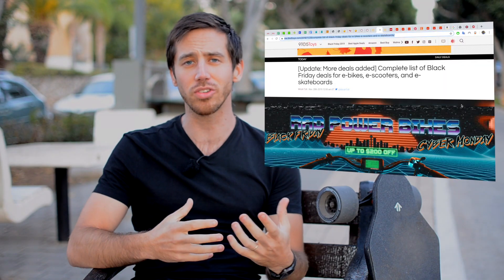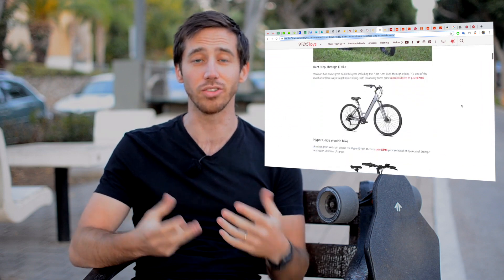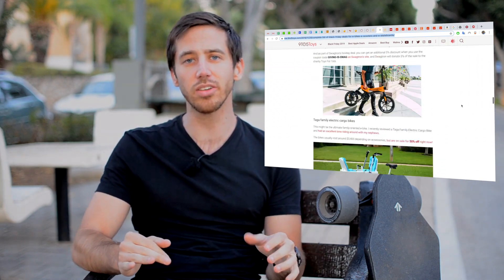Hey everyone, Micah here with ebikeschool.com, and today I want to bring you guys the best Black Friday deals I could find on electric bicycles, scooters, and skateboards. I've been researching this for a few days because I wrote an article for Electrek as well as 9to5toys, which is like Electrek's sister site for deals. I found a ton of these deals, and I'm only going to share the deals for bikes, scooters, and boards that I've personally ridden and can personally recommend. You'll find links to all of those deals in the description below.